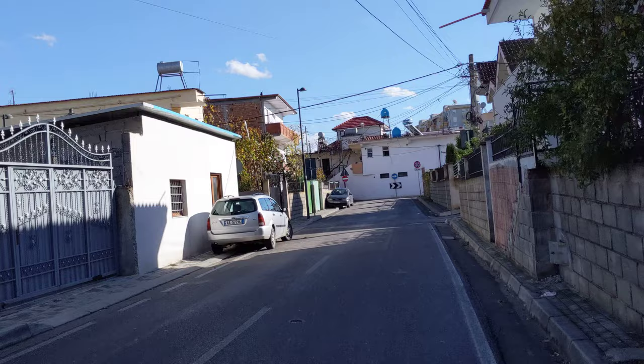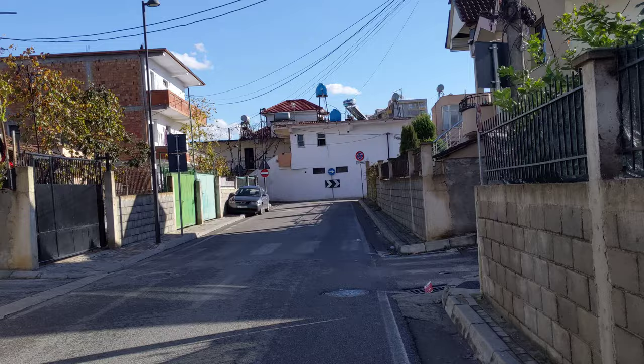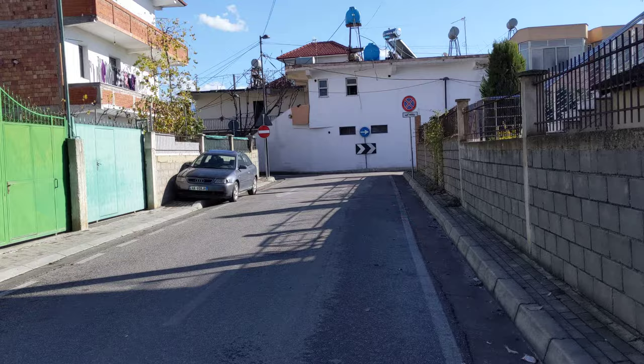The housing is kind of similar to what you would see in Montenegro. My neighborhood is a little more hilly, but it's a similar look to this place.